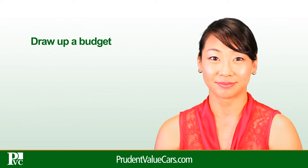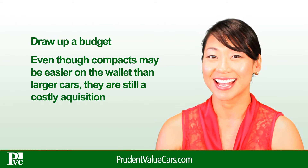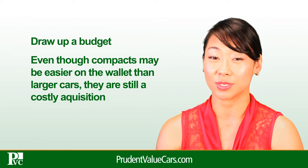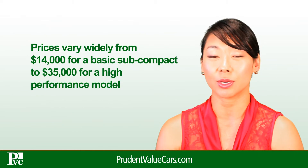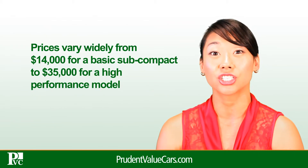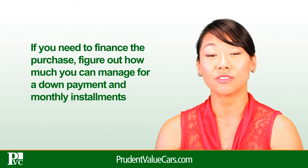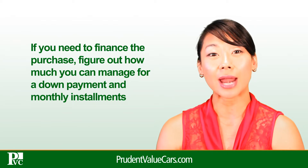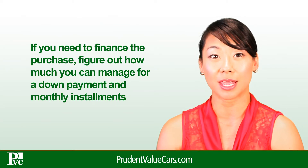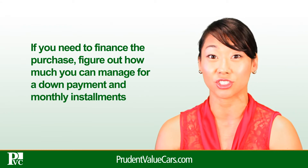Draw up a budget. Even though compacts may be easier on the wallet than larger cars, they are still a costly acquisition. Prices vary widely, from $14,000 for a basic subcompact to $35,000 for a high-performance model. If you need to finance the purchase, figure out how much you can manage for a down payment and monthly installments to help you create a budget before you begin shopping.